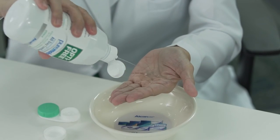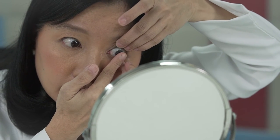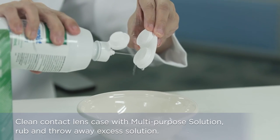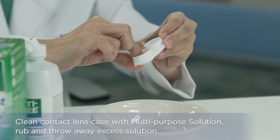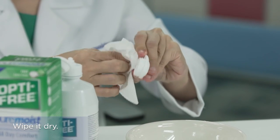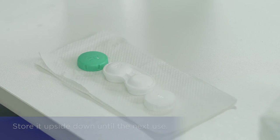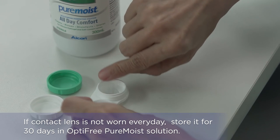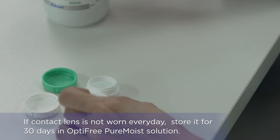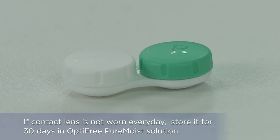In the morning, use fresh solution to rinse your contact lenses and apply them to your eye. Dispose of any used lens care solution. Clean your contact lens case with multi-purpose solution, rub it with your hand, throw the excess solution, wipe it dry using lint-free tissue, and store it upside down until the next use. If contact lenses are not worn every day, you may store the lenses for 30 days in Optifree PureMoist solution. Wearing daily disposables can be a better option if you are not going to wear your lenses every day.